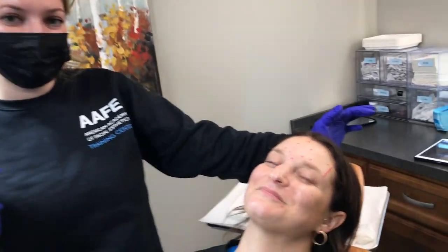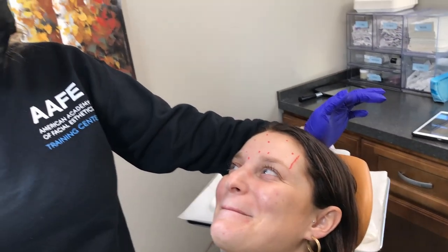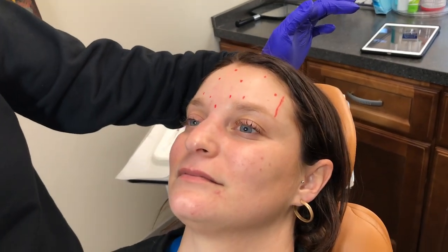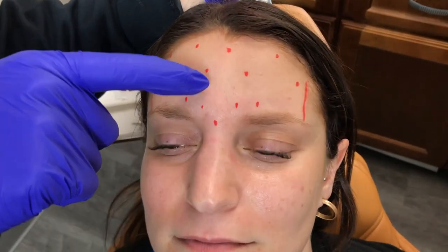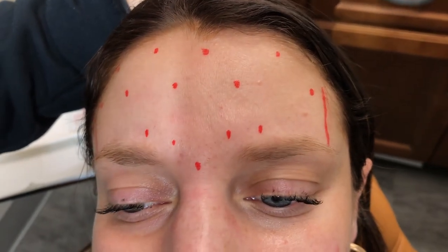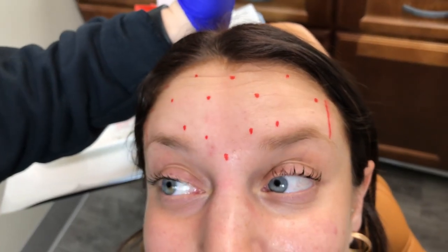Hi guys, we're at the AFE training center. We have Nikki in our chair — Nikki happens to be my roommate, so we know each other very well. She's here for her standard every-three-month Botox. She does not have a ton of movement. She does have this static crease that you can kind of see — it used to be much more severe, but after pretty regular Botox treatments it has softened quite a bit.